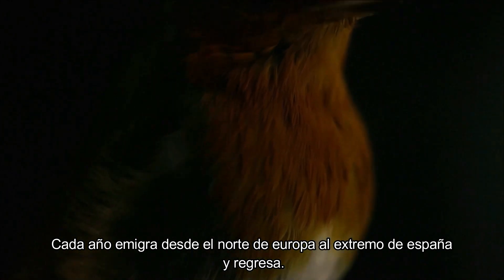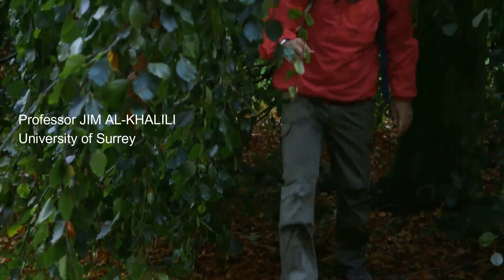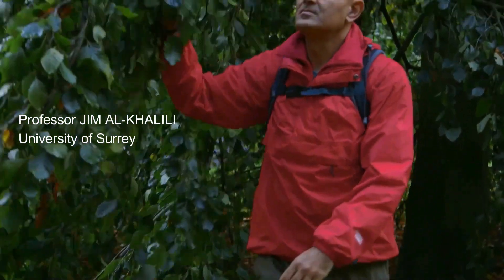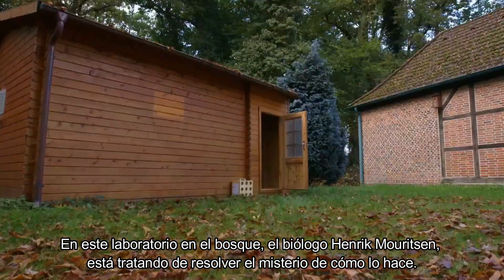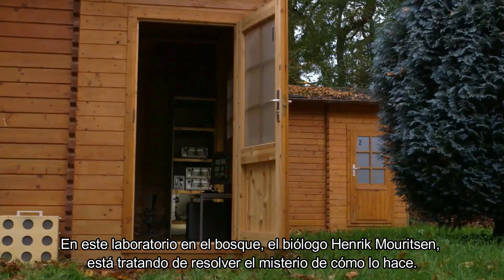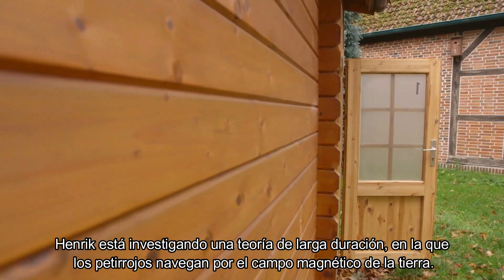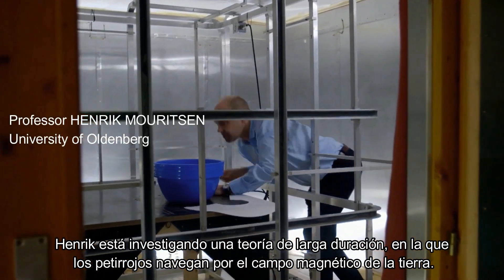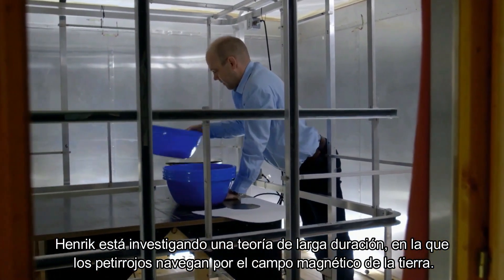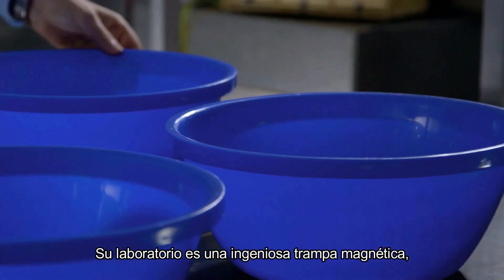This is the European Robin. Every year she migrates from northern Europe to the tip of Spain and back. In this laboratory in the woods, biologist Henrik Moritsen is trying to solve the mystery of how she does it. Henrik is investigating a long-standing theory that robins navigate by the earth's magnetic field. His laboratory is an ingenious magnetic birdcage.